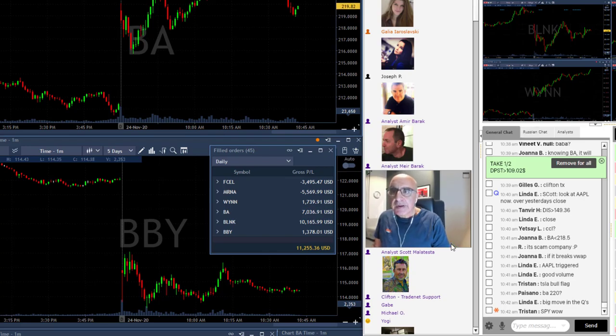Traders, I'm going to finish my day up just over $11,000. I'm still riding BA and WIN, so hopefully I'll get a bit more. This is going to be a nice profitable day.